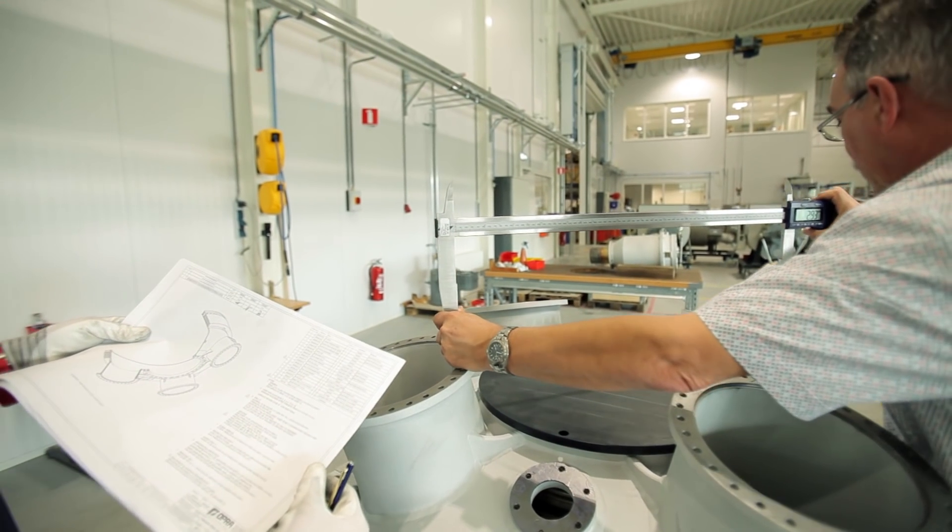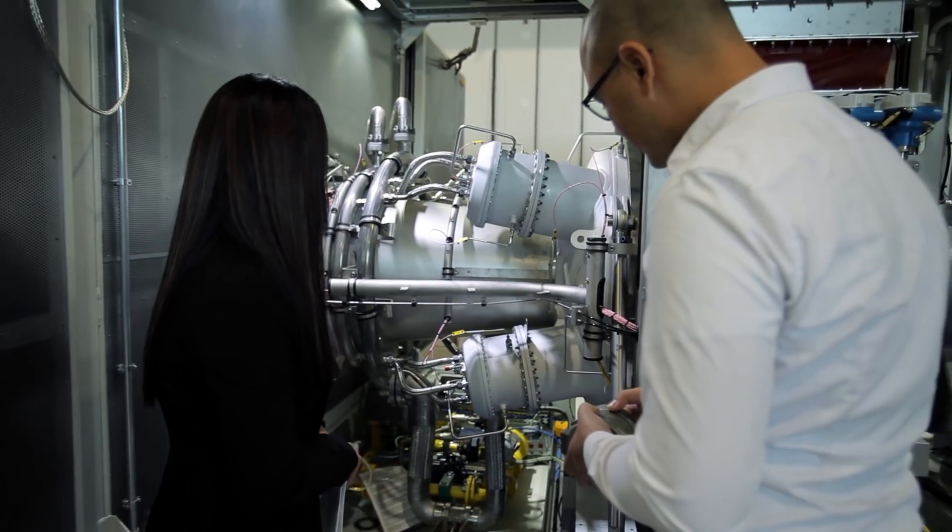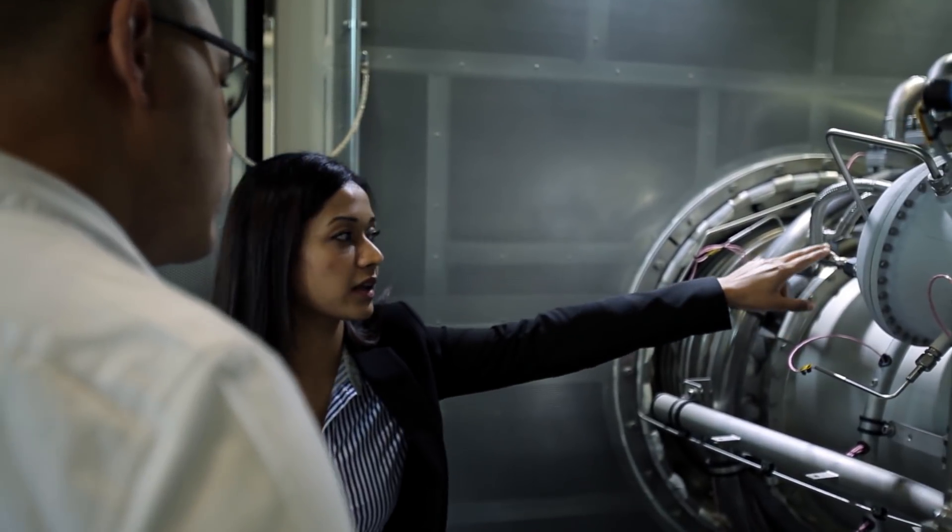We also use the SOLIDWORKS inspection tool to create inspection drawings and inspection documentation for our quality department.